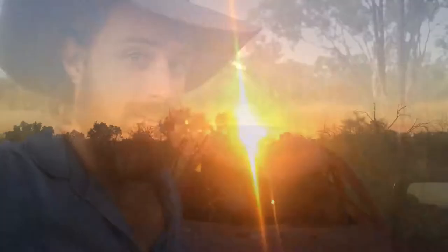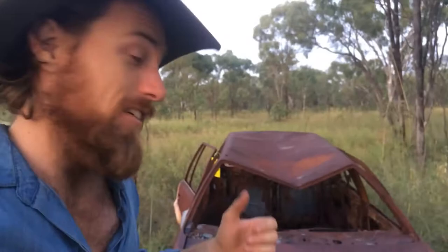Territorians are known for their sense of humour - I reckon this is a great example. The sign speaks for itself.